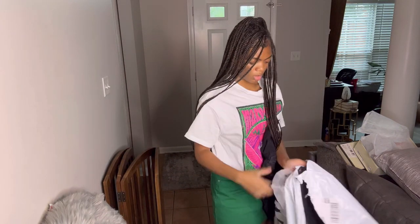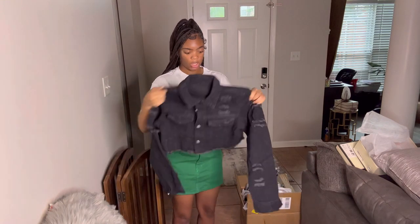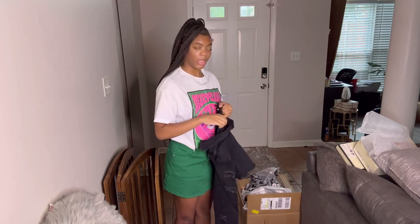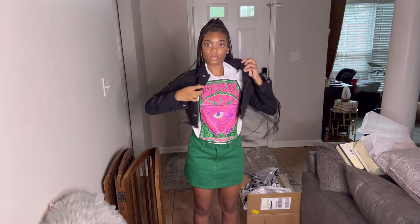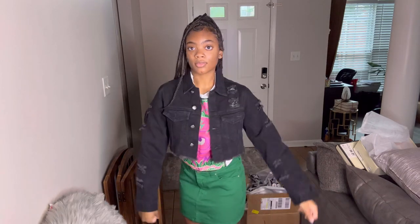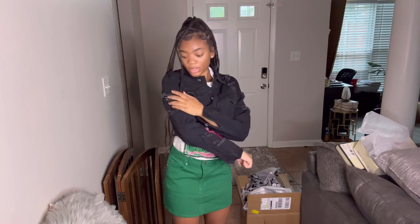The next thing we have is these jackets. I got this black jean jacket — it's a crop jacket. It has a few holes but yeah, this is the jacket.